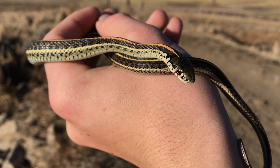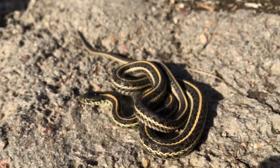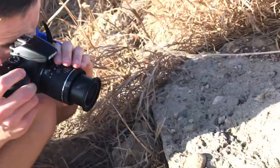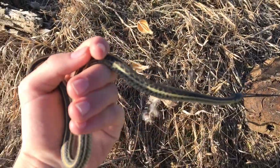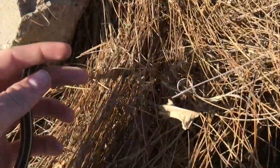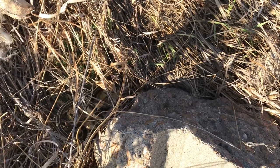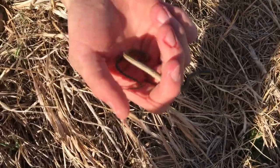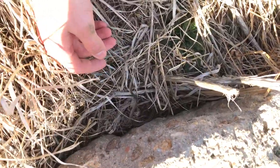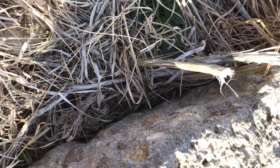We're going to get some pictures, then release them and see if we can go somewhere to find something else. We're going to let this guy go — this is the bigger of the two. It was also better looking, but it was the second one we found. It was just under this rock. There's the second snake of the year, and now we'll release the first snake. I think now we're just going to flip some salamanders and then call it a day.